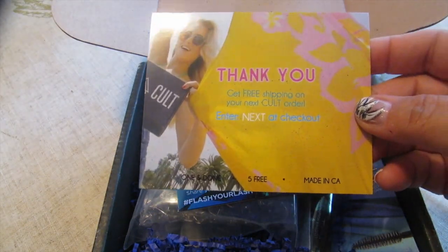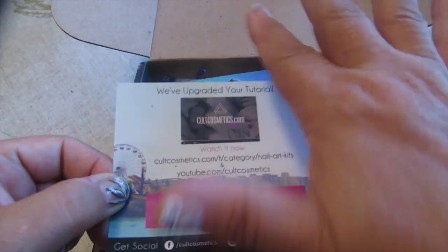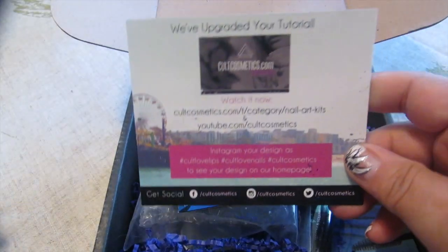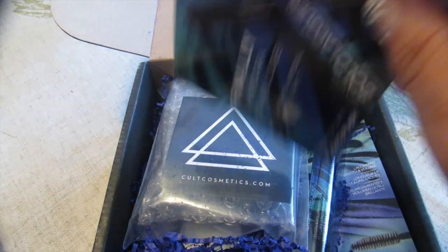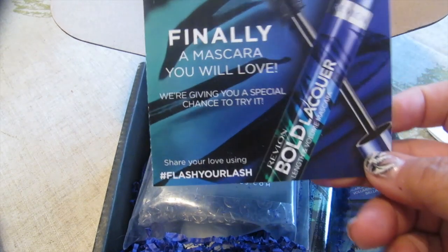— they give you a coupon at your next checkout, which is kind of brilliant on their part. They have a great product, they encourage you to buy more product and give you a coupon. Or they give you a tutorial if you're not used to doing nail art and you're wanting to learn.